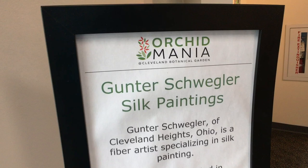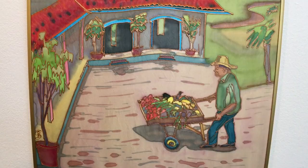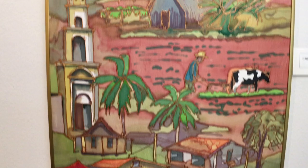Talk about what you've got up in the art gallery with Gunter Schweigler's art. Gunter Schweigler paints on silk. He uses dye and a resist pen to create the lines. He has all kinds of beautiful art, all orchid themed.